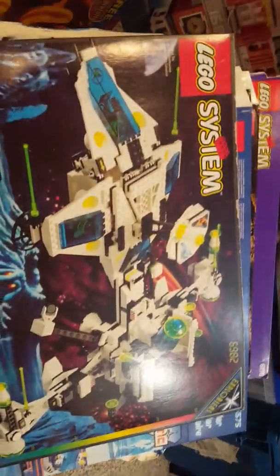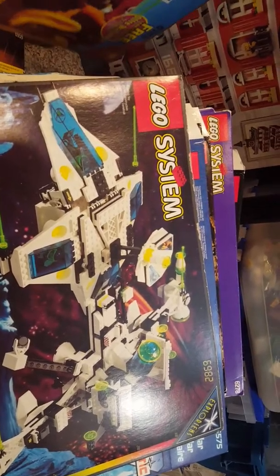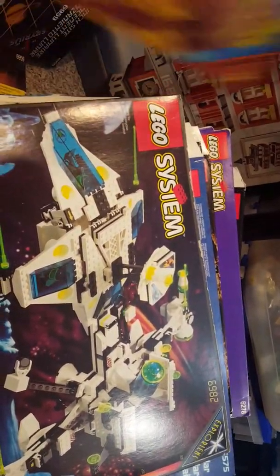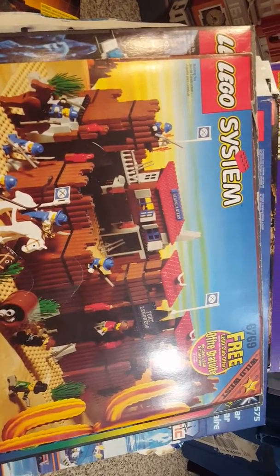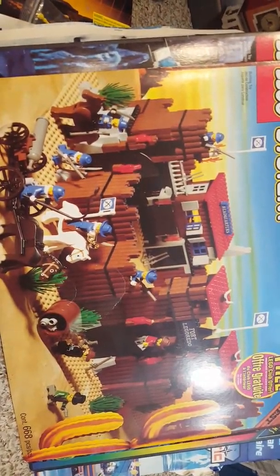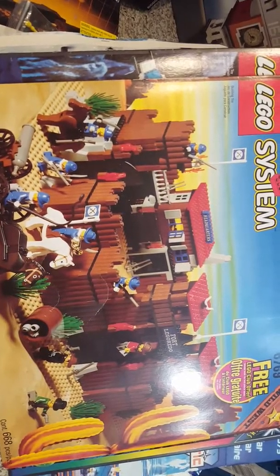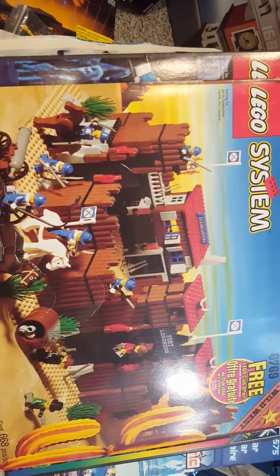The Exploriens Mothership is very cool. Next up is a highly sought after set — Fort Legorado. Ahead of its time; nothing like this will ever be made again. It's a phenomenal set, and we see some of the play features that would dominate later themes and series.